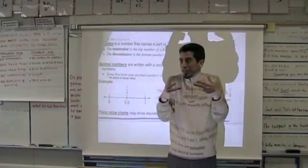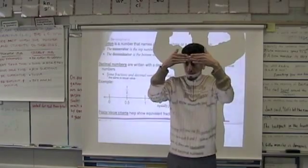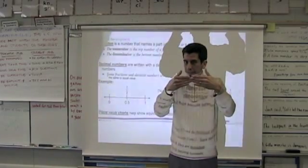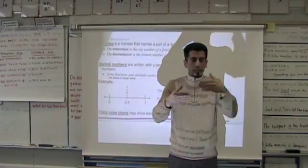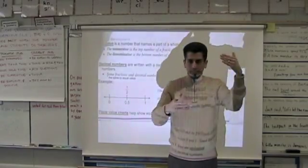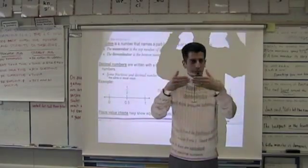I want you to know that decimals and fractions can be equivalent — they can be the same. Say with me one more time: some decimals and some fractions can be equivalent. Decimals, fractions, equivalent. Fractions, decimals, equivalent.